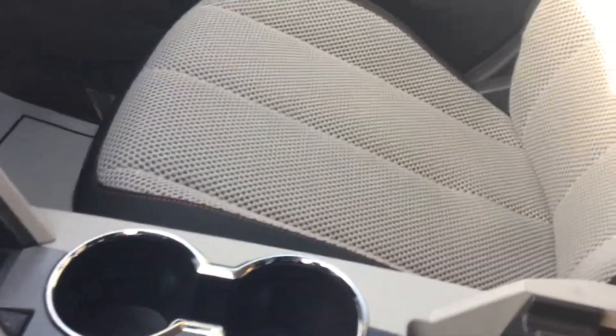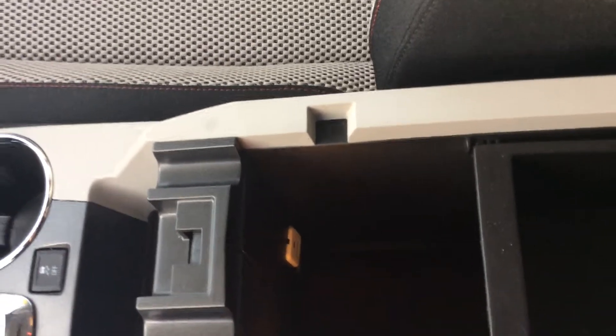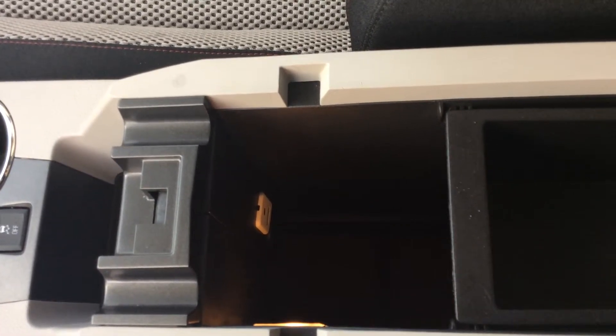Taking a look at the center console, that does open up allowing for quite a bit of cargo area. And that white spot you're seeing down there is actually my USB port and auxiliary jack.